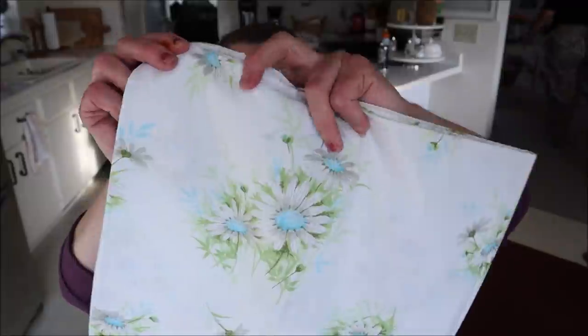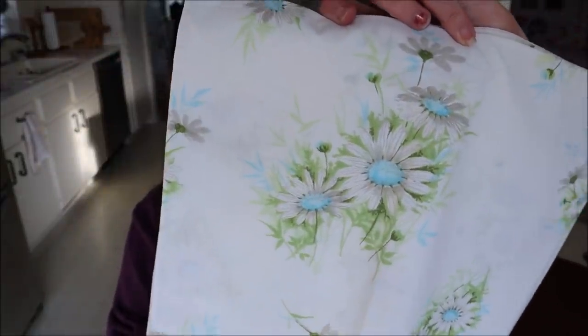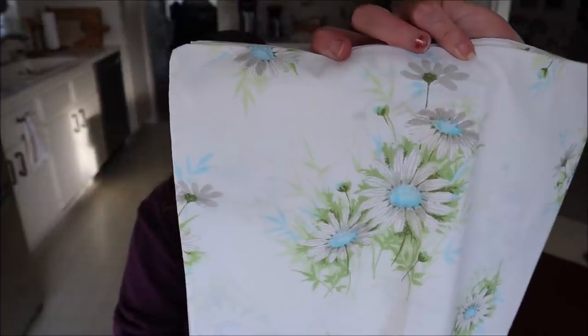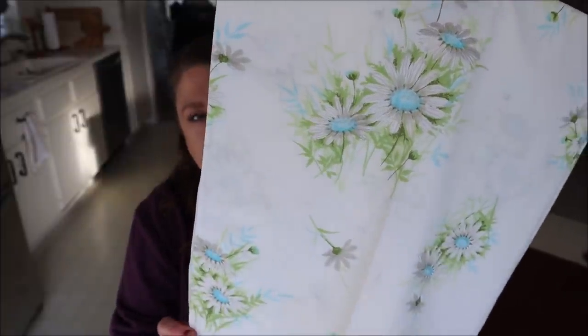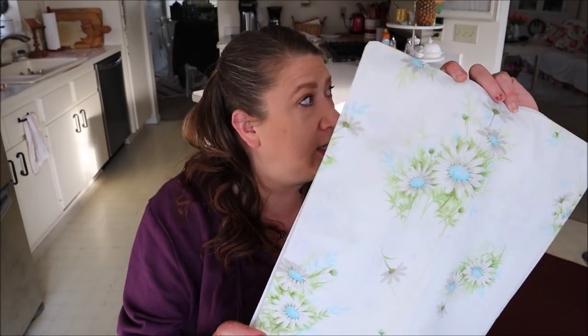I found a set of pillowcases for $1.49 — there are two of them in this lovely pattern with a white background and little flowers in blue and green. I just think it's so pretty. I know I already have a top sheet in the same pattern, so I was super excited to find two matching pillowcases. I thought that was pretty awesome.